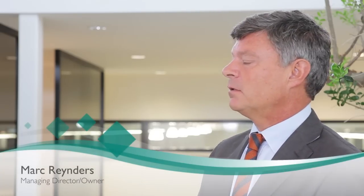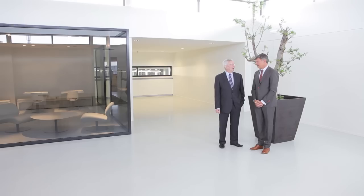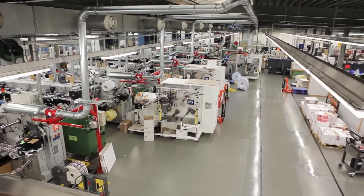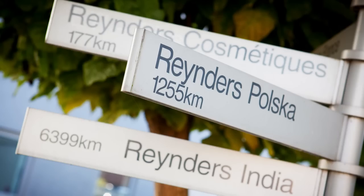Perhaps I can start by asking you how the company came into being and where you are today in terms of size of company and operations. My father started a printing company in 1956. He started with printing envelopes, business cards, stationery. Later on myself and my two brothers came into the company and we specialized in label printing. Now we have a company in Belgium for pharmaceutical label printing, industrial label printing, a company in the south of Belgium for cosmetical label printing, a company in Poland, in India and in France specialized in shrink sleeves.